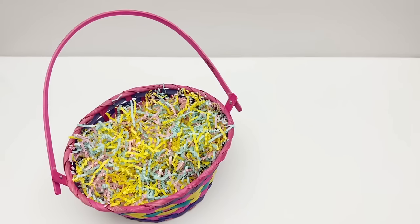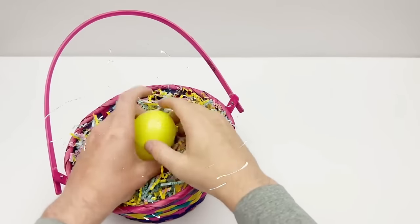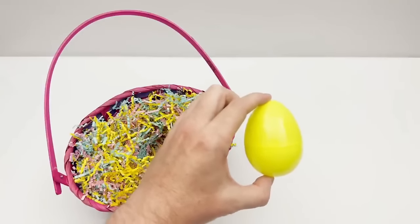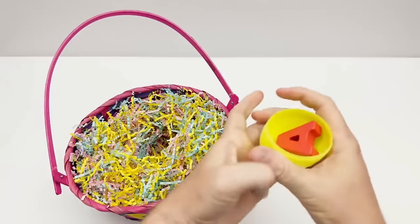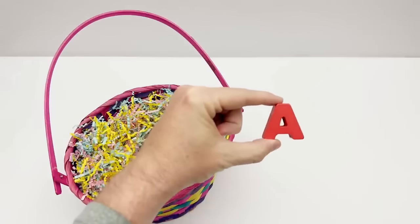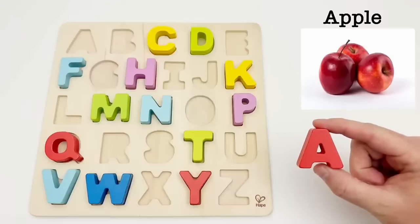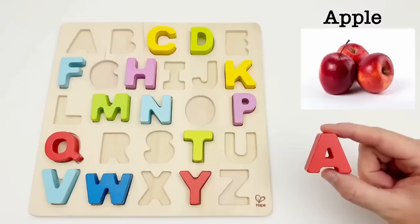Let's find an egg. We have a yellow egg. Time to find out what letter is inside. It's the letter A. A is for apple. Apples grow on trees and are delicious and full of vitamins.